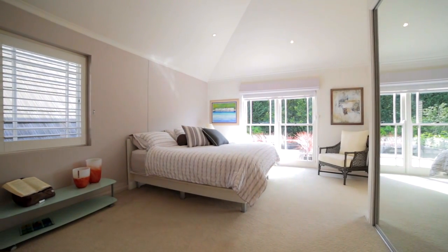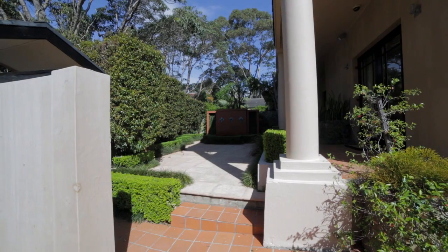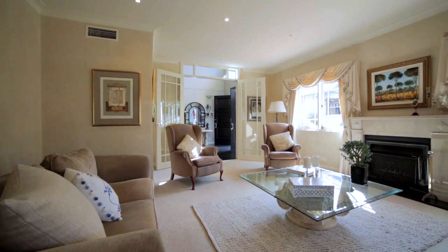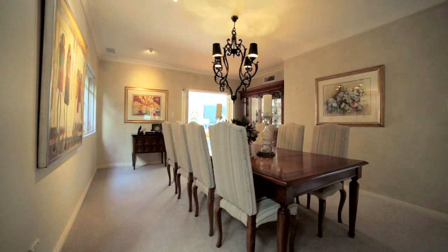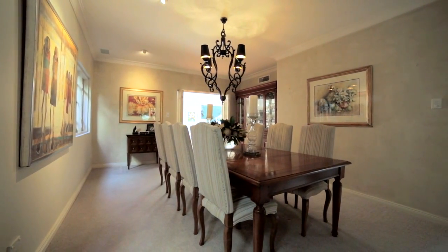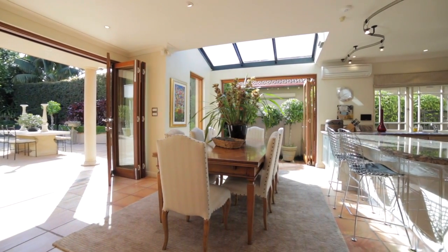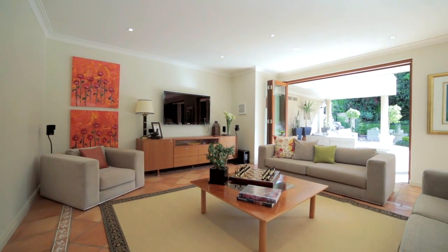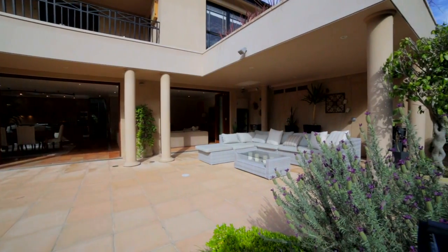The property offers five bedrooms plus a study, four bathrooms and room for three off-street cars. There are separate formal and informal areas and a layout that in my opinion doesn't get better. The use of indoor and outdoor living is ideal for entertaining. Large proportions, high ceilings, the right aspect — this one can't be missed.